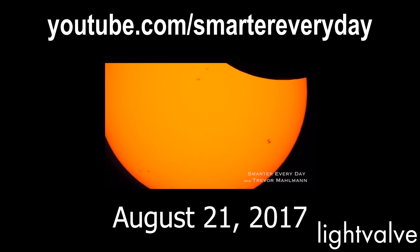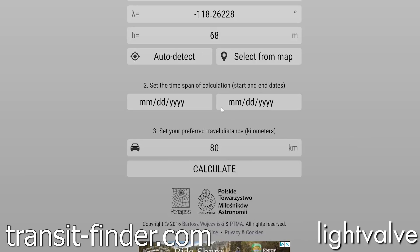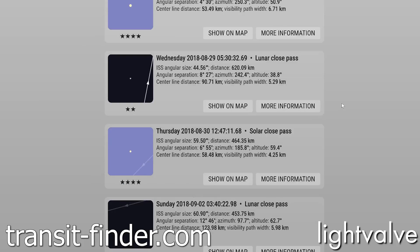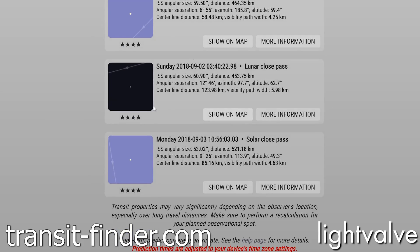Smarter Every Day is one of my favorite YouTube channels, and Destin was able to figure out where to be to film the transit. I was really impressed and wanted to do it myself. I found transit-finder.com is the easiest way to figure out where to be to record a transit. You enter your location, a date range, and a radius, and it will provide all the information you need — including lunar or solar transits.